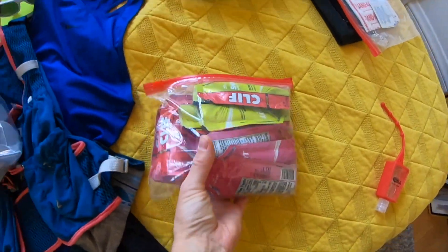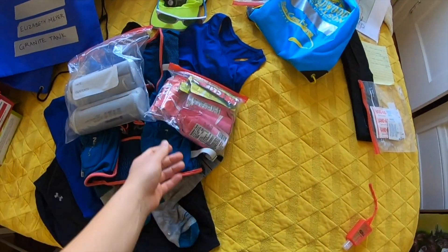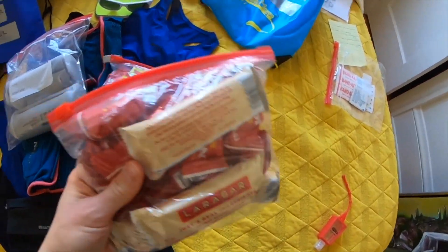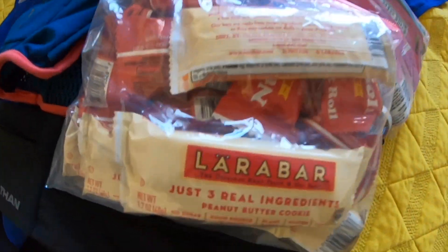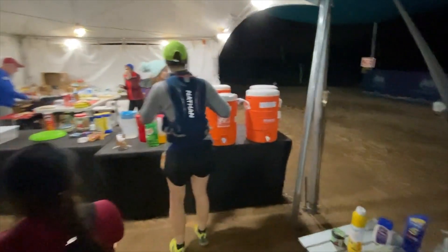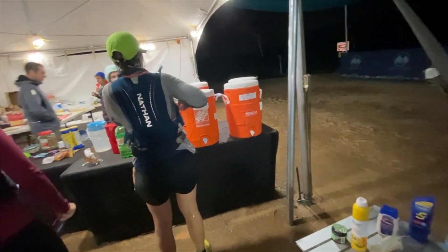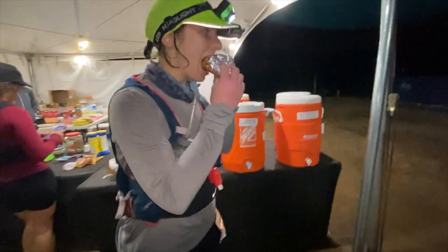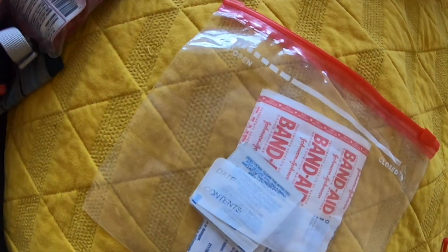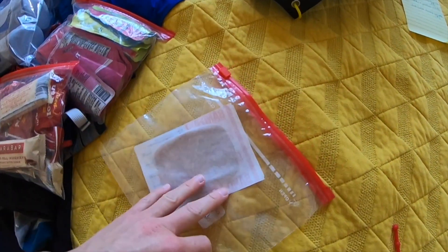For fuel, I figured out the bare minimum I'd need and carried that, with extra in my drop bag as backup. I ended up carrying about eight gels and seven or eight solid food options — salted nut rolls and Lärabars. In the future I'd carry even less, because I used food from the aid stations a lot more than I expected. I also had a very minimal first aid kit — just a small Ziploc bag with a big band-aid and an alcohol wipe.